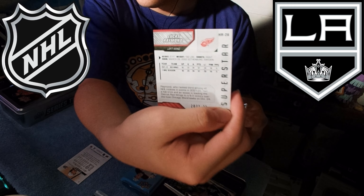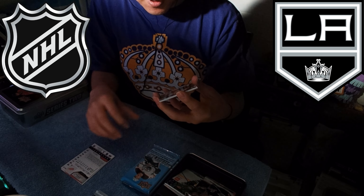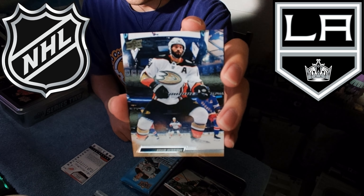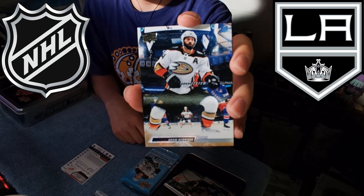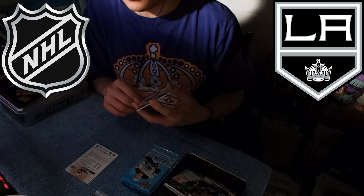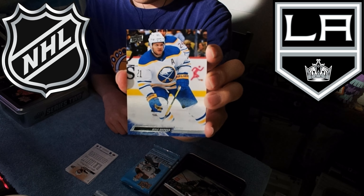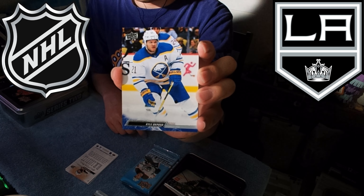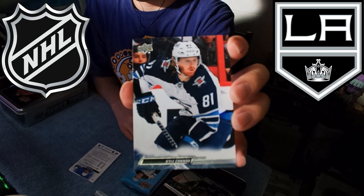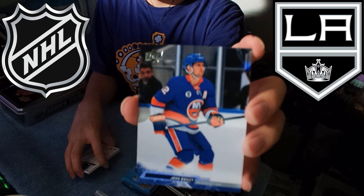It has 'HR-28' in the corner — so another different card type. Then we got Duck Adam Henrique — he was traded to the Edmonton Oilers at the trade deadline this season. I thought he fit really well with them during the rest of the regular season but I didn't really see him much in the playoffs. Buffalo Sabre Kyle Okposo — no longer with the Sabres. Kyle Connor, Winnipeg Jet. And then last is Islander Josh Bailey.